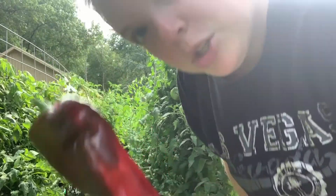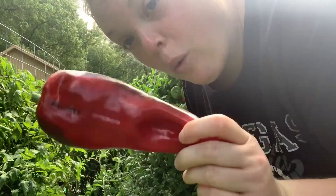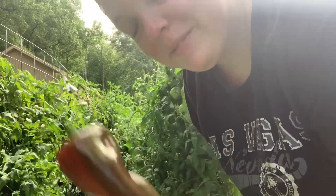This is exciting, guys. I got a red Spanish pepper. I've left it on the vine for a while to get this color, so this is super exciting.